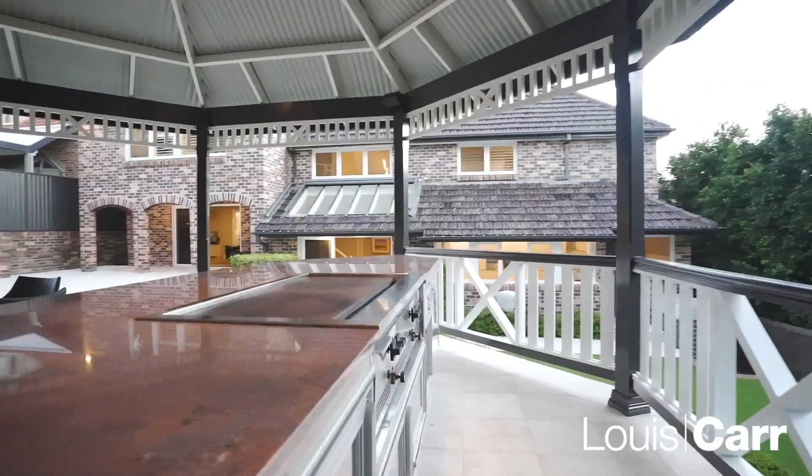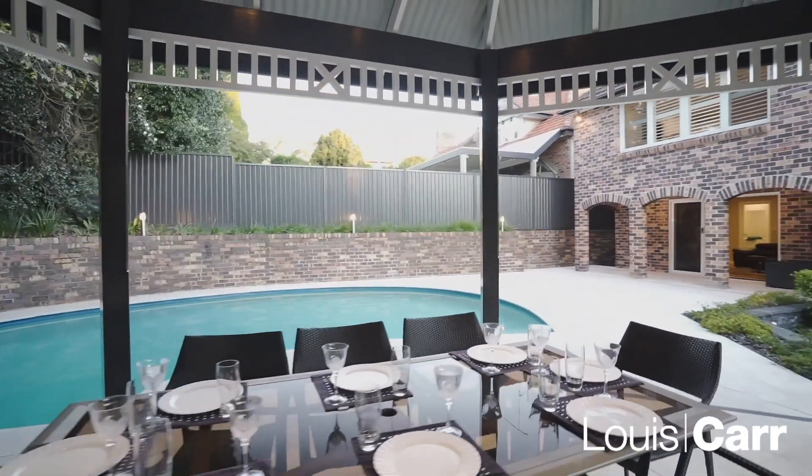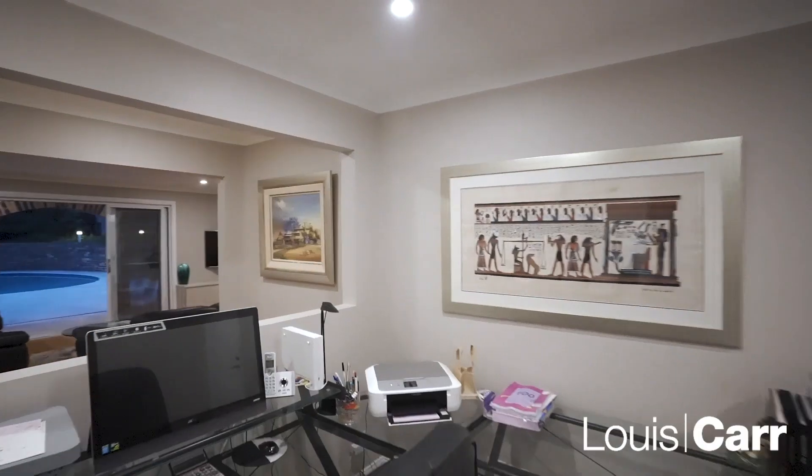The outdoor entertaining area has beautiful travertine marble, a sparkling in-ground pool, and an outdoor barbecue with granite bench tops and a stainless steel barbecue fully fitted with wine fridges included. The home also features a triple garage, reverse cycle air conditioning, ducted vacuum, intercom system, and alarm.